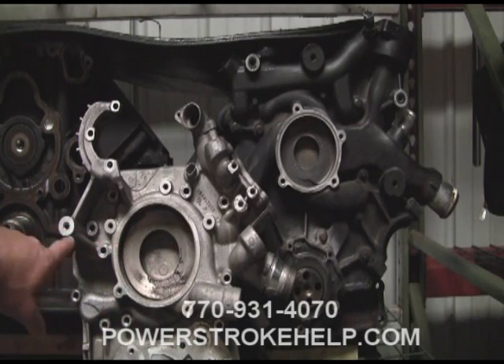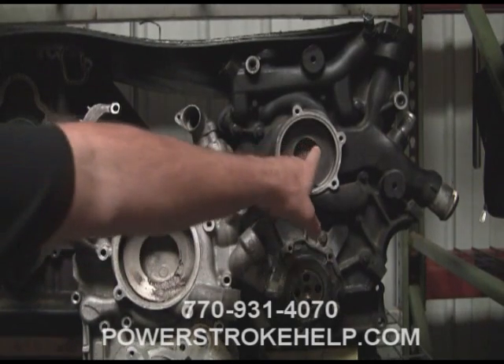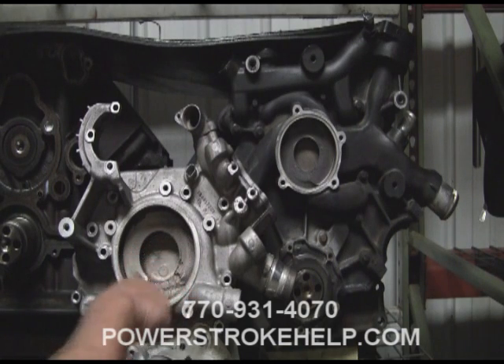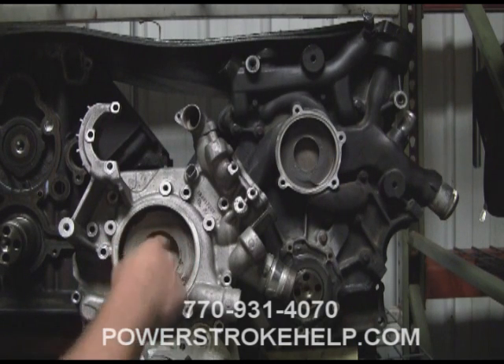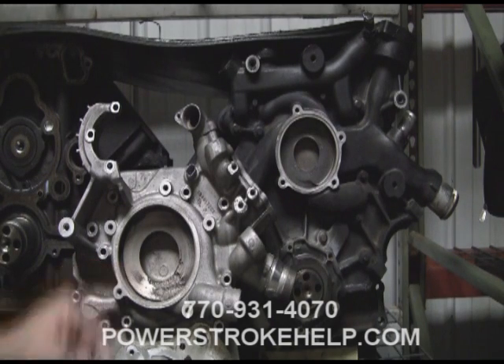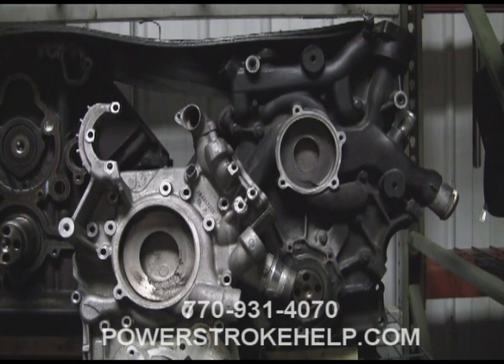You can see how much larger the 6.4 water pump is than the 6.0 liter water pump. The rotational speed at the edges is much, much greater on the larger impeller than it is on the smaller impeller. That's why this particular cavitation problem is much more acute in the 6.4 engine than it is in the 6.0 liter engine.